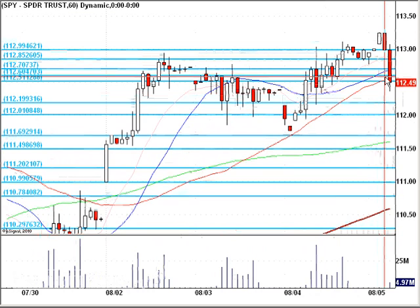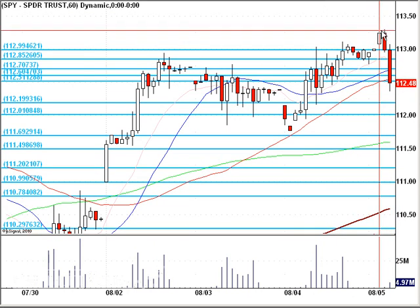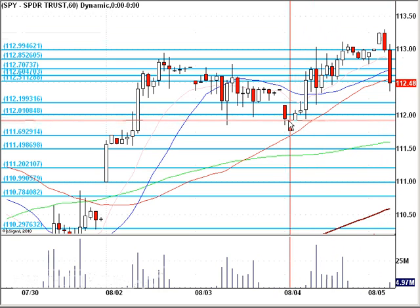Depending on how much pressure there is on the markets as they open, we'll be watching what will be perceived as a gap down to most people, and we'll see how that fills back up into the $113 mark. That'll be a significant area of resistance overhead, and I'll look for $112.00 area support through here.